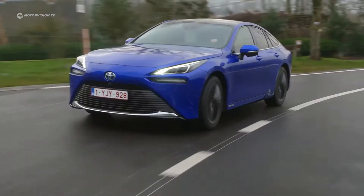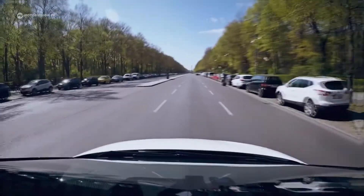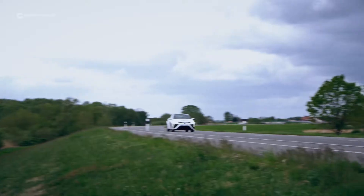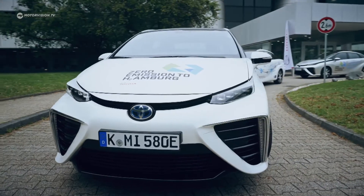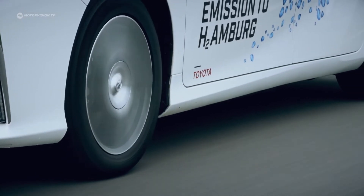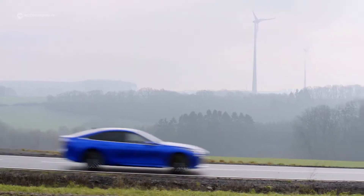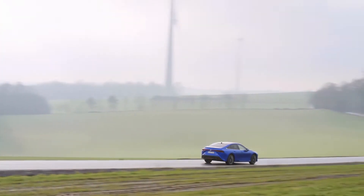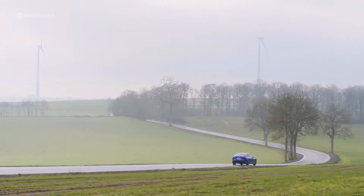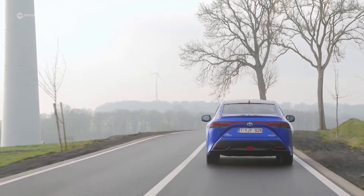The Mirai has actually been around since 2014, and the first generation wasn't exactly what you'd call eye-catching. It seemed as if Toyota had tried too hard to create a distinctive and instantly recognisable design language for the fuel cell vehicles. With the second generation, however, they have created an emotional design. The 2021 Mirai is one of the best-looking vehicles to come from the Japanese company in a long time.